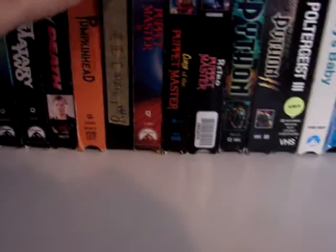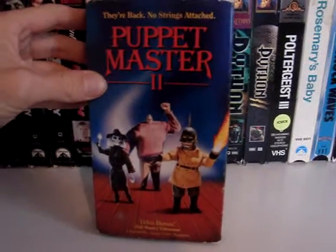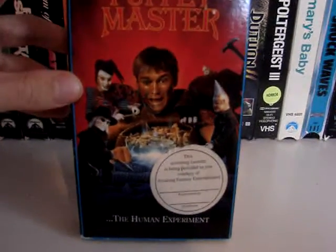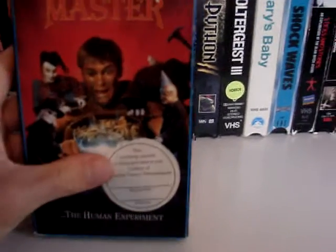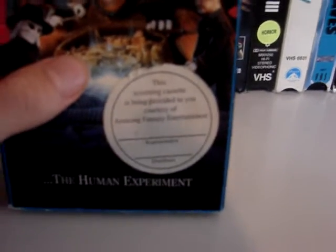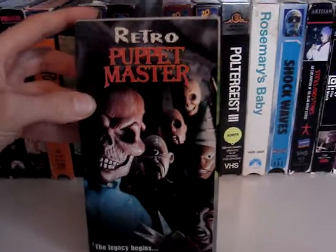This was a tape my dad made of the first three Puppet Master movies. And then I have the actual release of Puppet Master II. Curse of the Puppet Master — I haven't seen it, but this is a screener copy of it. It even has a little sticker on it that says 'this screening cassette is being provided to you courtesy of Amazing Fantasy Entertainment.' I've never heard of it. And then Retro Puppet Master.